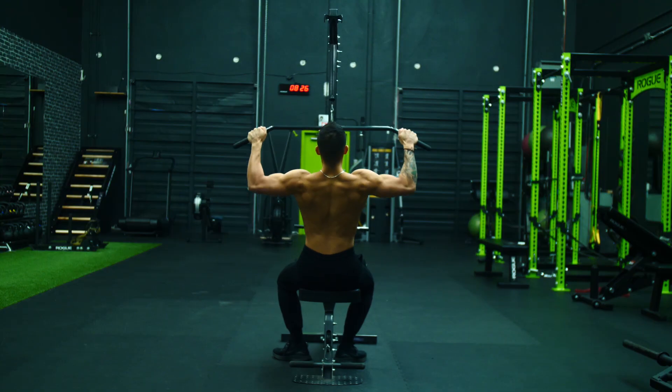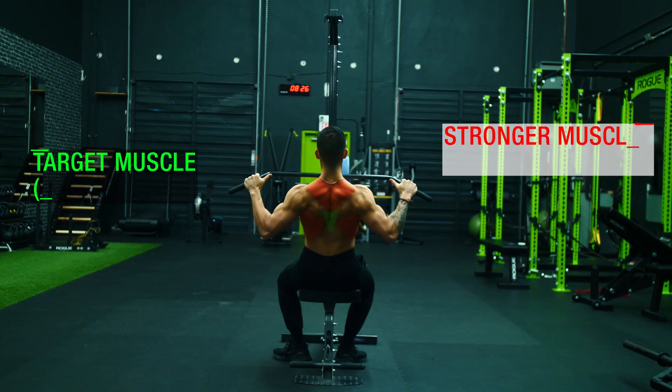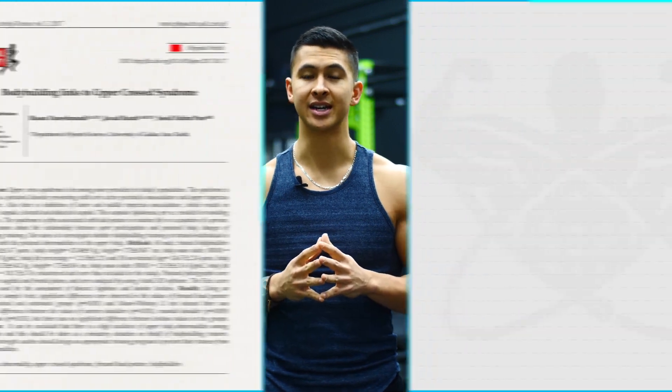Although the lower traps do play a role in various back exercises like rows and pulldowns, your more powerful muscle groups like the upper traps and lats often tend to take over instead. So if you aren't allocating time to directly train this muscle with lower traps exercises, it's very likely it'll end up weak over time.